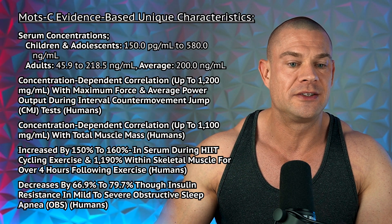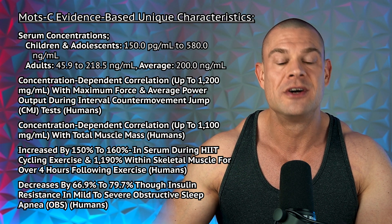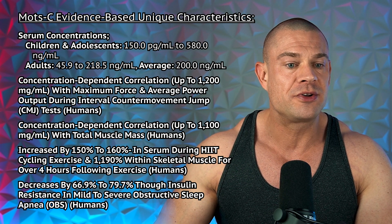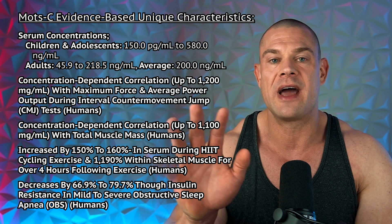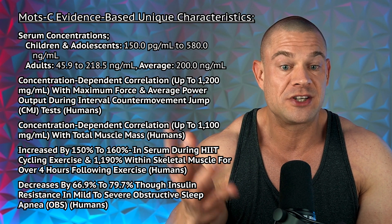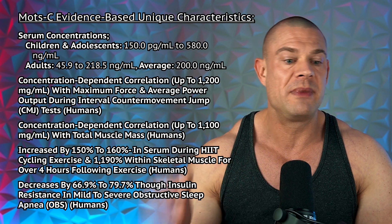Serum concentrations of MOTC in children and adults are between 150 picograms to 580 nanograms per milliliter. In adults, that's between approximately 46 to 220 nanograms per milliliter, but on average humans have a serum concentration of approximately 200 nanograms per milliliter.